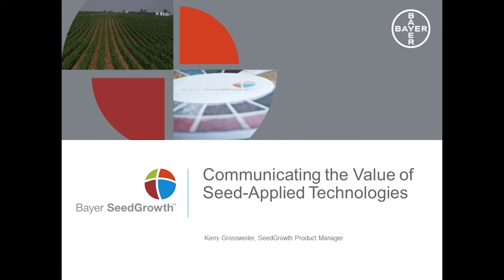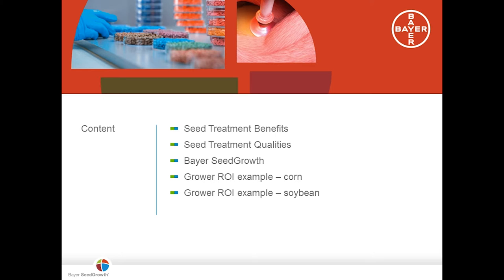Good afternoon everyone. Communicating the value of seed applied technology is about understanding customer needs. Growers know the disease and pest pressure on their farms and are looking for solutions. It's important that experts share information on the available tools with growers to continue the productivity increases that have defined modern agriculture. My presentation covers the benefits of seed treatments for the farmer, success factors for a high quality seed treatment, Bayer Seed Growth, and examples of value creation using seed treatments for both corn and soybeans.